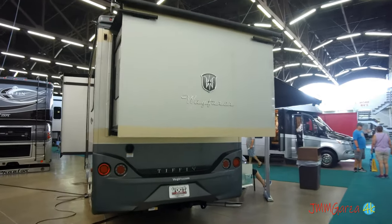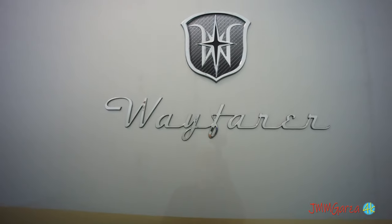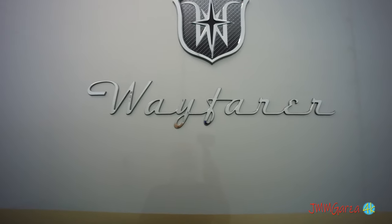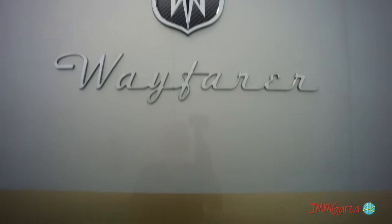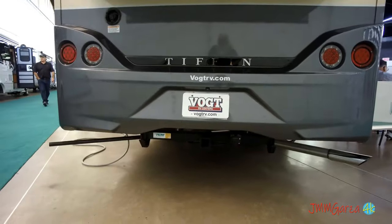One of the things people like about the Wayfair model and Tiffin products in general is their high quality and high aesthetic. Some people say, if I can't get a Tiffin, why am I wasting my money? I want something nice. I want a Tiffin.